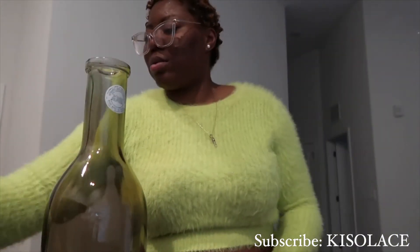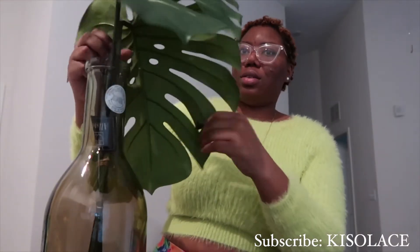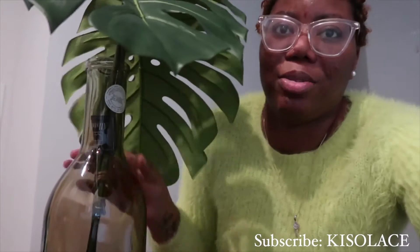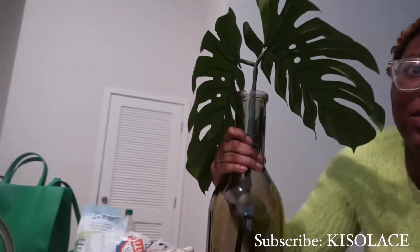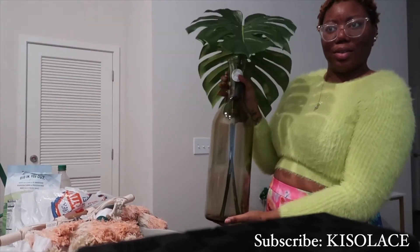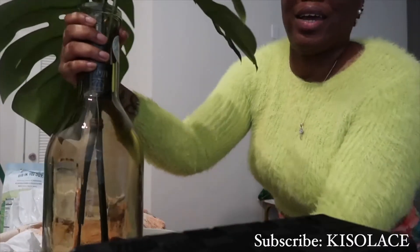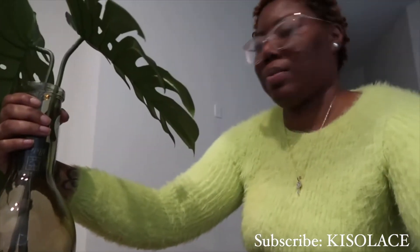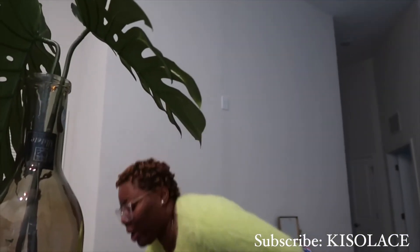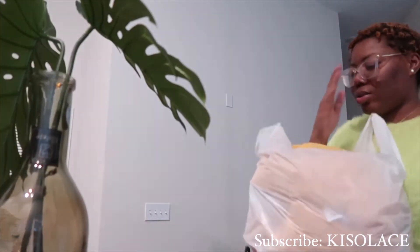It's gonna look something like this — of course it's gonna be a little bit more jazzier than this, but just to add a little pizzazz with the palm leaves. Okay, so this is the maintenance stuff I got from Target for my bathroom.